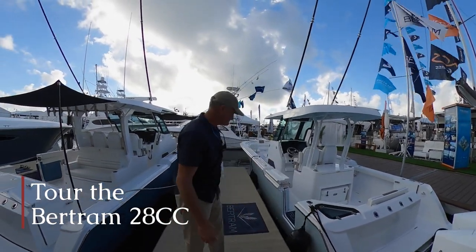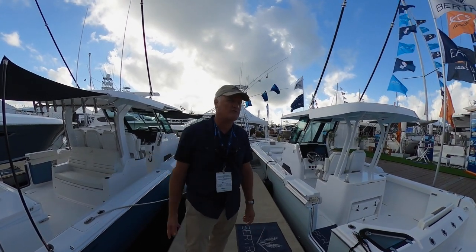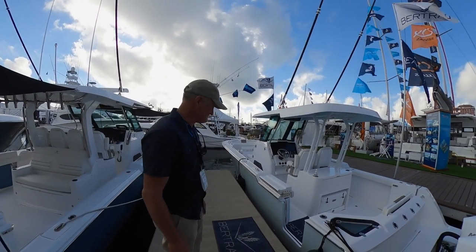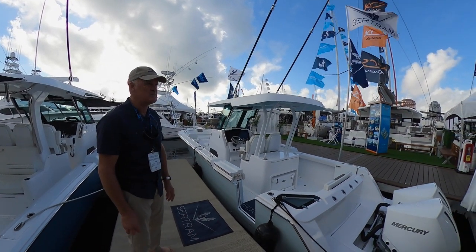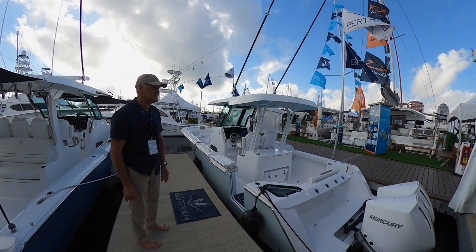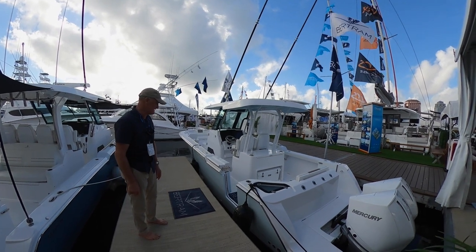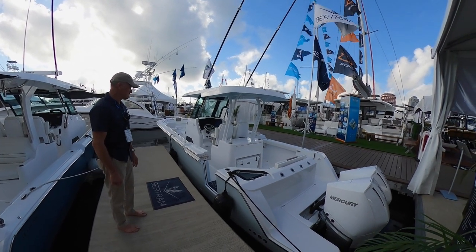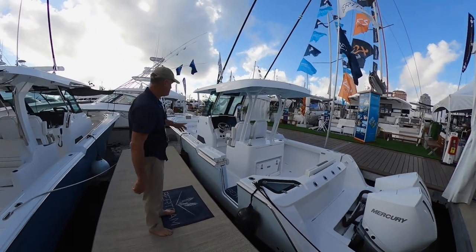Hey guys, welcome to the Palm Beach Boat Show. I want to show you our new 28, and then we're going to do one more quick walk-through in the 39 in a moment. The 28 is a brand new boat — a re-entry back into that market for Bertram. We were probably last in it in the 1960s, around the '62-'63 area, when we had a center console boat. This is a cool boat; it's actually got a lot of the features of the 39. Let's start at the square end and move to the pointy end.